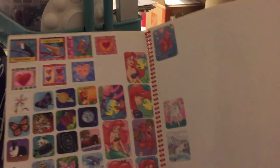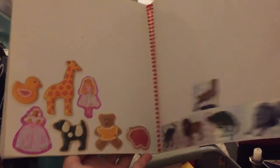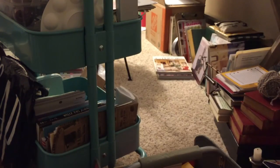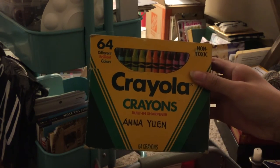I had a sticker book where you'd put in all your favorite stickers — I'd apparently organized it at some point — and you'd trade them with others. These ones were awesome because they were glittery. And I found my old 64-set of crayons with my name on it.